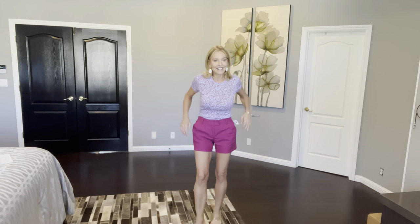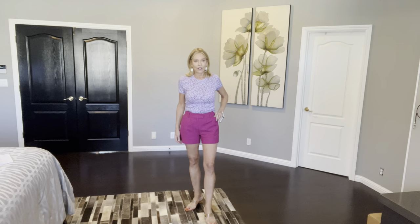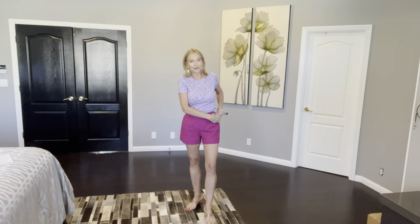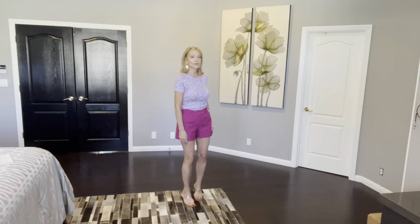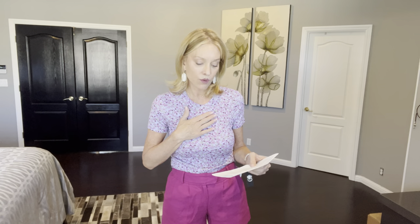I've kept the same shorts on and she's paired them with a floral t-shirt. The pattern is really cute — a very tiny floral print, just a scoop neck t-shirt fabric. This is a Michael Stars Cora Floral Cropped Baby Tee in Periwinkle Pink for $68. It's cute.